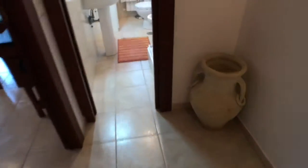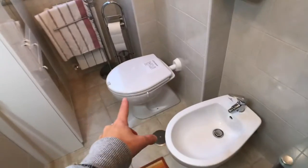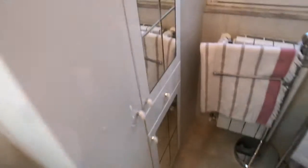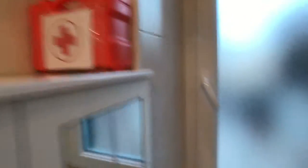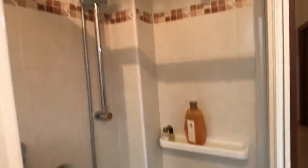And here you've got the bathroom. Here's the sink with the mirror, you've got the bidet, the WC, and the cabinets with a mirror. There's also a first aid kit, the air conditioning unit, some shelves, and this is the shower — very clean.